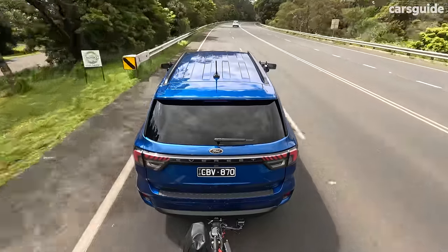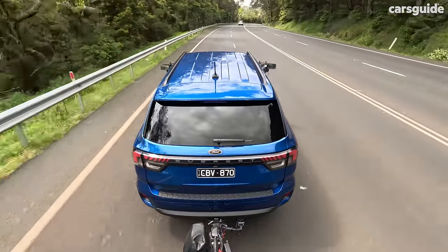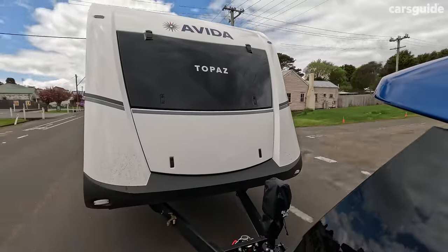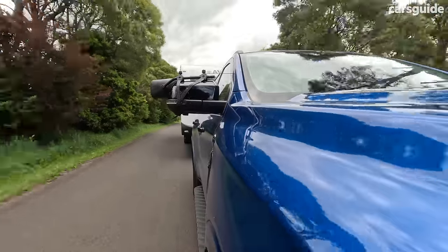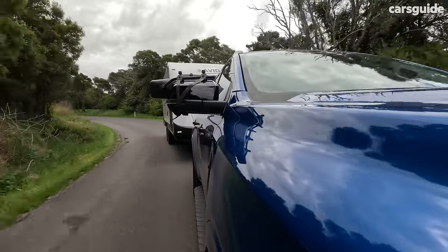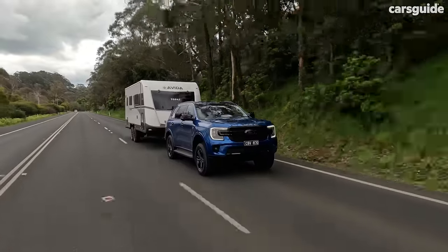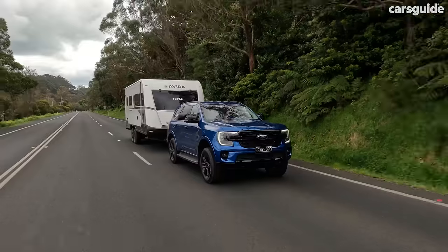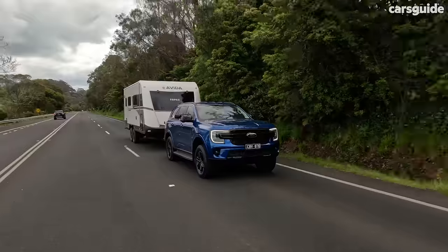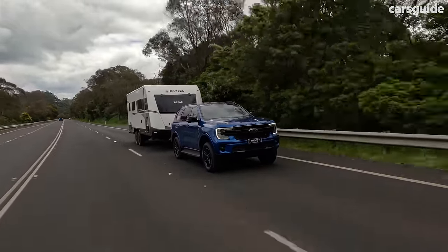I left the Everest in 4A — four-wheel drive auto — which is the default in tow haul mode. That setting chooses where to send engine torque most effectively based on conditions. There's also two-wheel drive, high-range four-wheel drive, low-range four-wheel drive, and an electronic rear diff lock, though our test didn't require those. One area where the Everest was notably more confident than the Ranger was brake pedal feel — easy to modulate. The engine braking was also impressive, holding low gears comfortably on long descents.